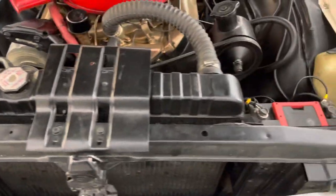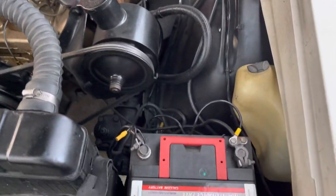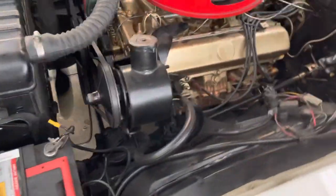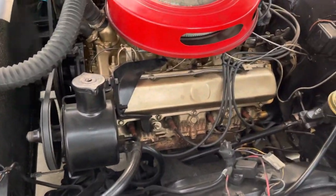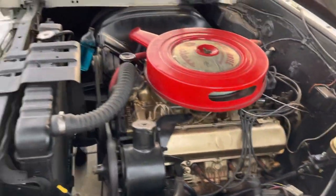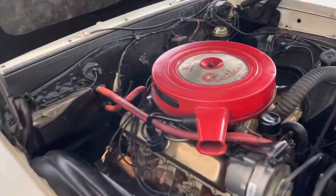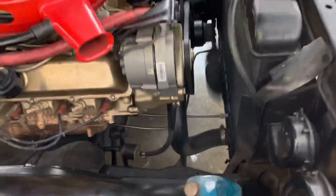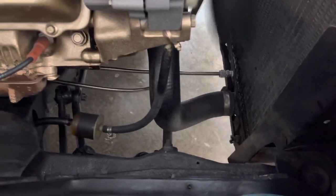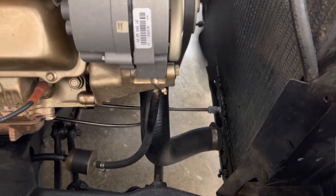It's got the original radiator, manual brakes, and power steering. I just put a new oil filter on it — the one that was on it was kind of a cheapie, so I got a NAPA Gold. I also replaced the transmission cooling lines the other day, and they turned out really nice.